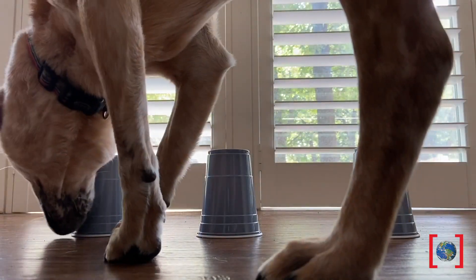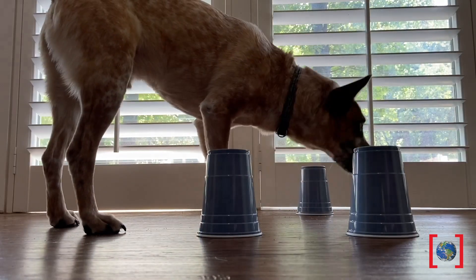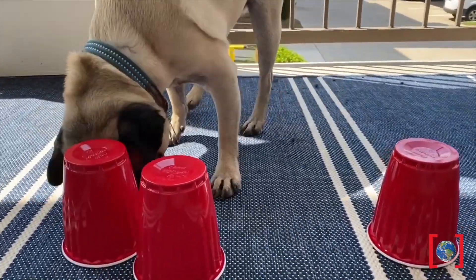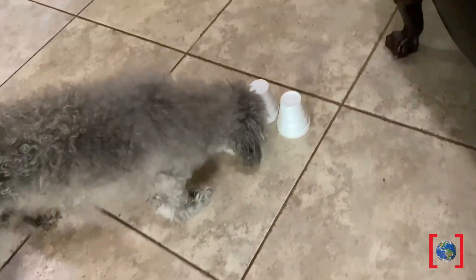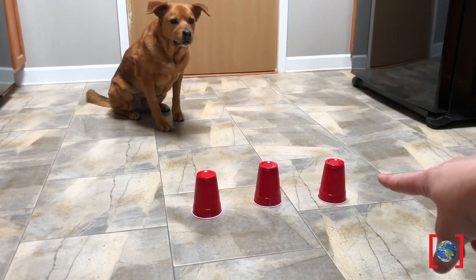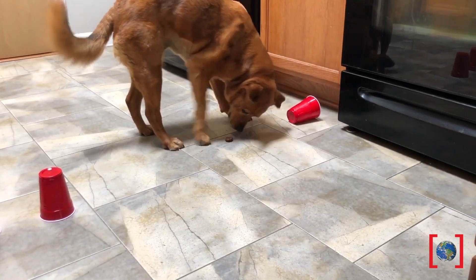Now on to our amazing noses. Have your human hide some of your favorite treats under a cup you can't see through, next to a couple of empty ones, and see how long it takes you to sniff it out — probably not long. Our noses have over 300 million olfactory receptors, and your human? They only have a measly six million. The part of our brain that interprets all these smells is also about 40 times bigger than a human's, but we love them anyway. We also like to keep our noses a little wet — it helps us collect scent molecules in the air, and our brain can then determine smells in both directions, making us perfectly adapted to find food under these silly cups.